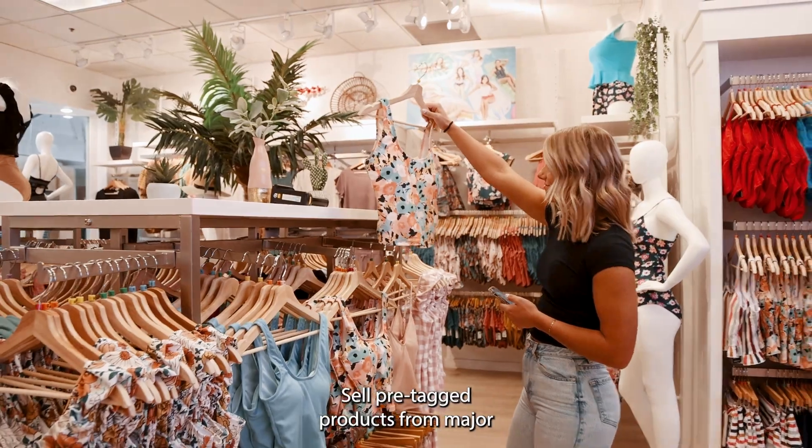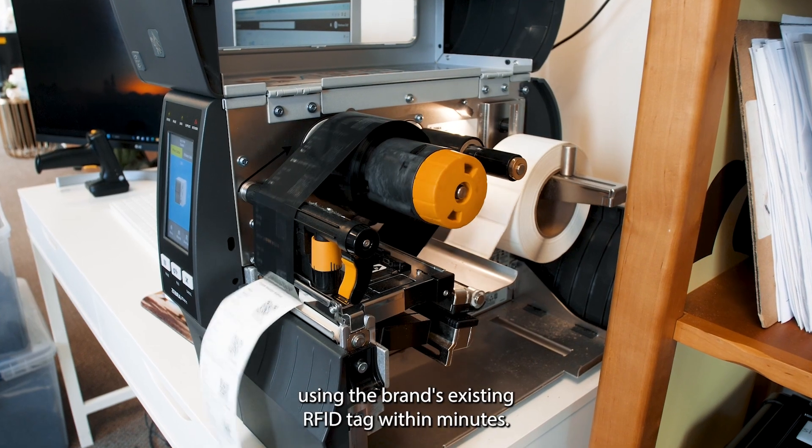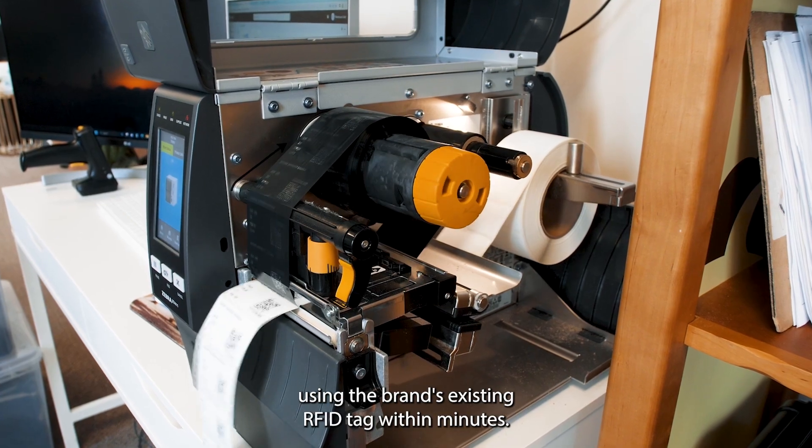Sell pre-tagged products from major brands like Nike? Easily scan and track these items using the brand's existing RFID tag within minutes.